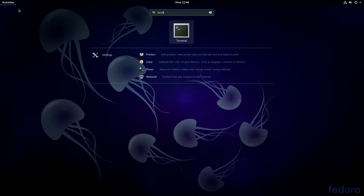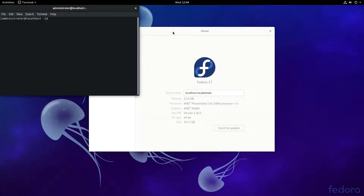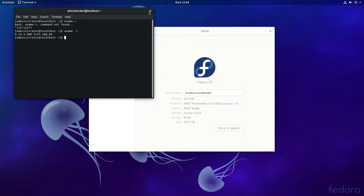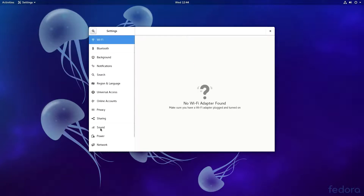As you can see in the terminal, it's kernel 4.13 — the latest kernel — and it's the latest GNOME, as you can tell by the new system settings.